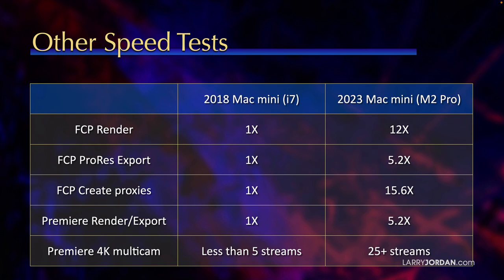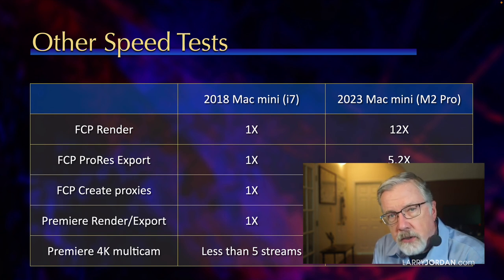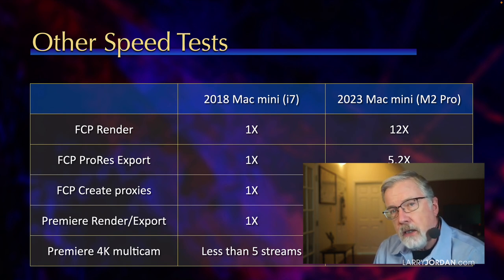And if you're editing multi-cam in Premiere, a 2018 Mac Mini handles less than 5 4K streams, while a 2023 Mac Mini handles 25 streams and more. This is dependent upon the speed of your storage for multi-cam support. But there is no question, hands down, that Apple Silicon is far faster than any Intel system.